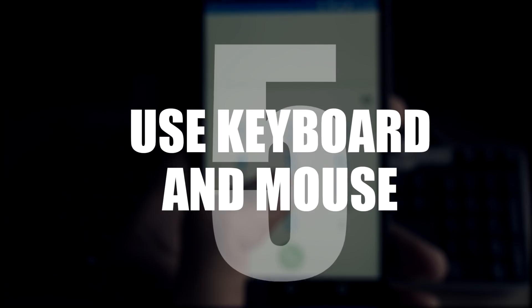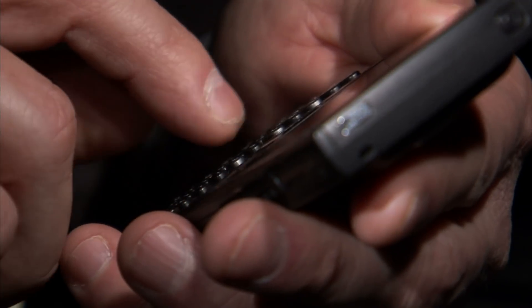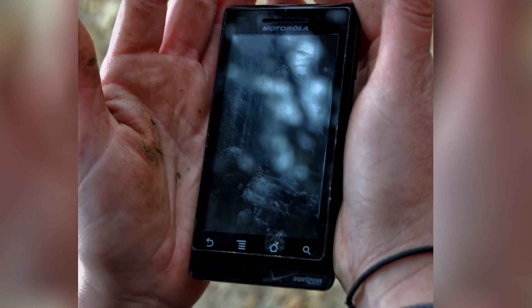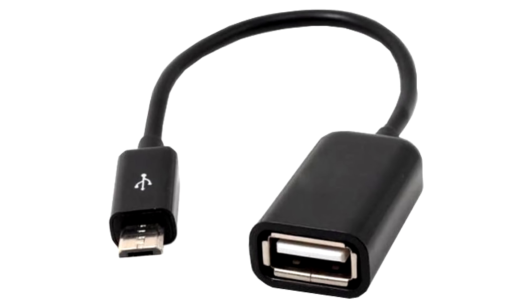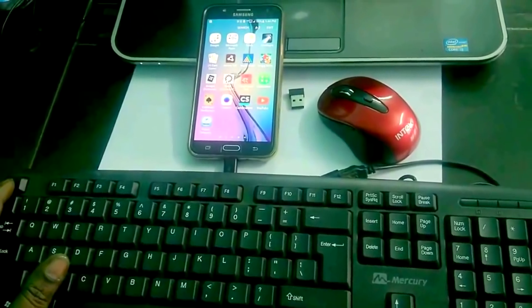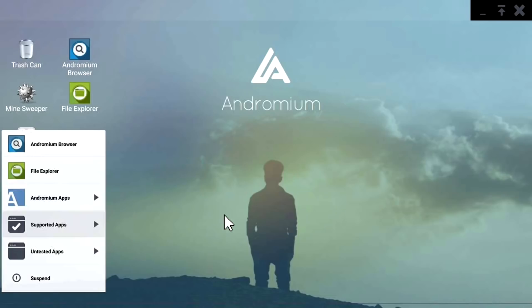Number 5: use a keyboard and a mouse. If for some reason you're unable to control your phone using your finger — i.e. a broken digitizer — you can always plug a keyboard and a mouse into your device. Just get hold of an OTG cable to convert your mini USB to standard USB and plug in pretty much any HID, from keyboards to game pads. You can even install Andromium for full Windows-like functionality.